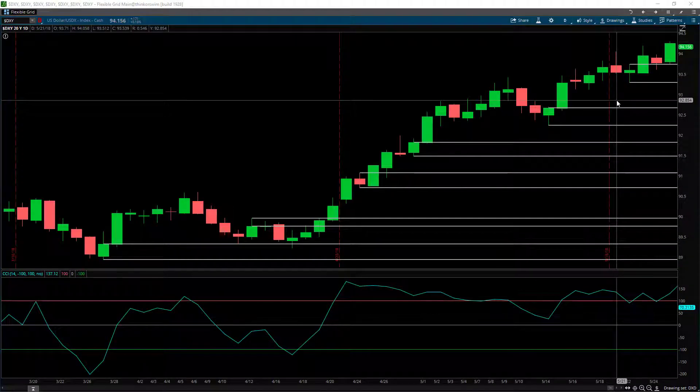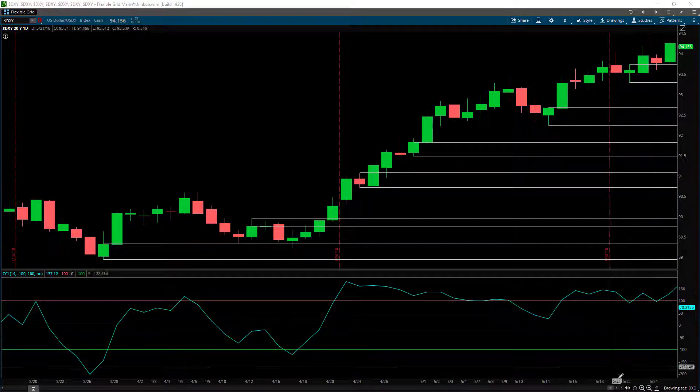Hello, this is Simon Klein from TradeSmart on the 3rd of June 2018. Welcome to this week's episode of Where is the Dollar Going Next? What you see before you is the dollar index on the daily chart wound back to the end of the previous week. We said last week based on this timeframe that the odds are that the dollar is likely to continue moving to the upside.